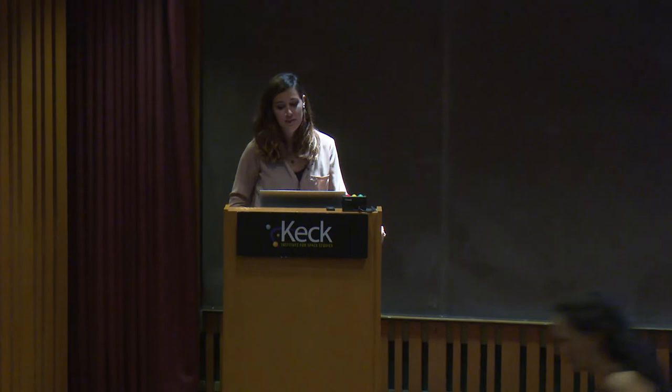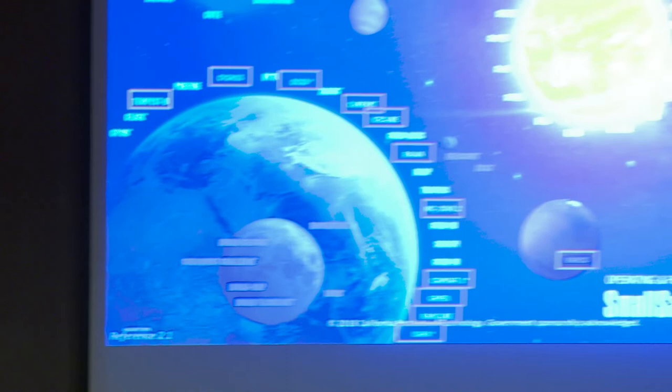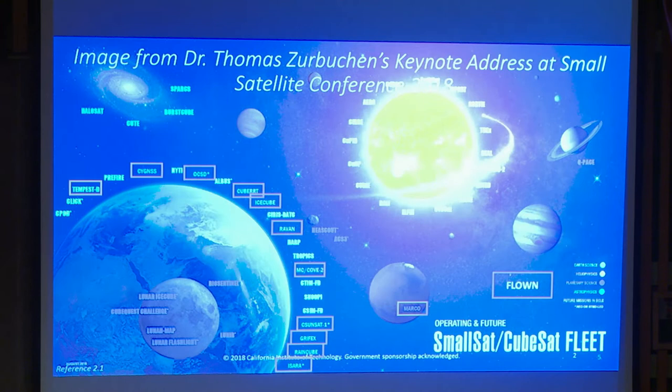I want to start out with this awesome slide that comes from Dr. Thomas Rebuchen's keynote address at the Small Satellite Conference this year. This is a diagram of all of the small-sat missions that NASA is either currently flying or planning to fly. You can see that these are real science missions covering not just Earth science but heliophysics, astrophysics, and planetary science, as we start to take our first steps with small satellites beyond low Earth orbit.